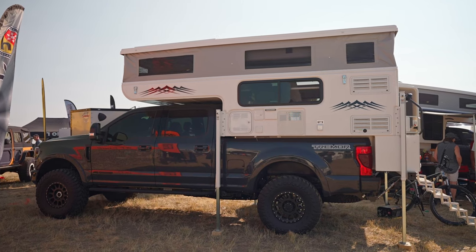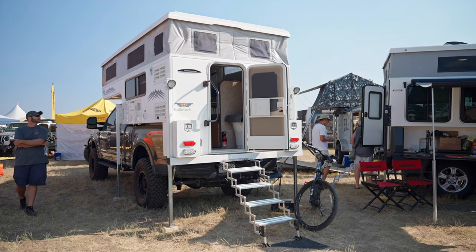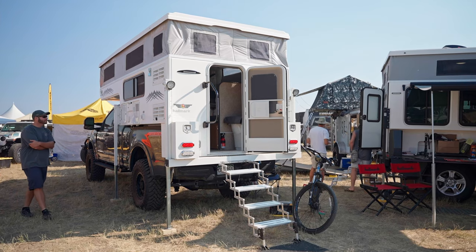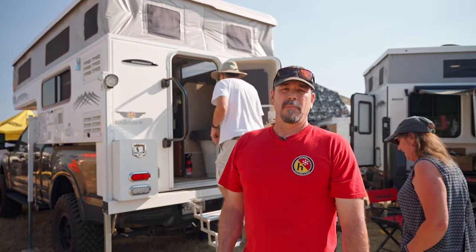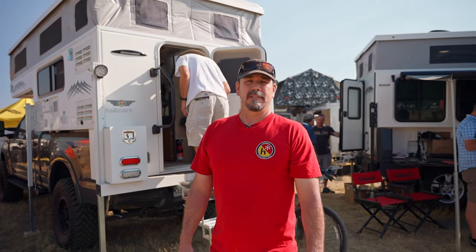Hi, I'm Matt Ward from Hallmark Manufacturing out of Fort Lupton, Colorado. We're here at the 2021 Overland Expo in Loveland, Colorado. This is our Hallmark K2. We've been building pop-up, slide-in pop-up truck campers since 1958.